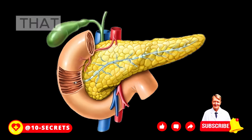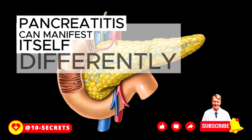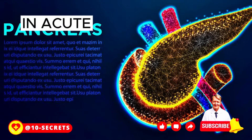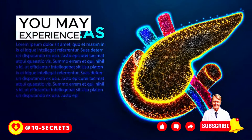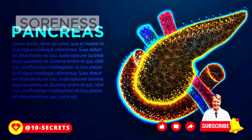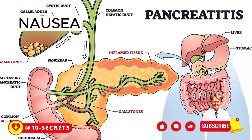Let's look at the symptoms that you should pay attention to. Pancreatitis can manifest itself differently depending on whether it is acute or chronic. In acute pancreatitis, you may experience pain in the upper abdomen, pain that spreads to the back, soreness when you touch your abdomen, fever, rapid pulse, nausea, and vomiting.